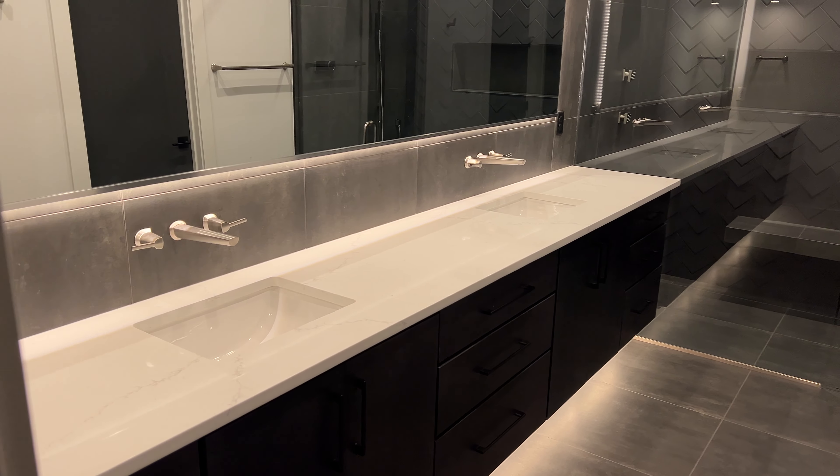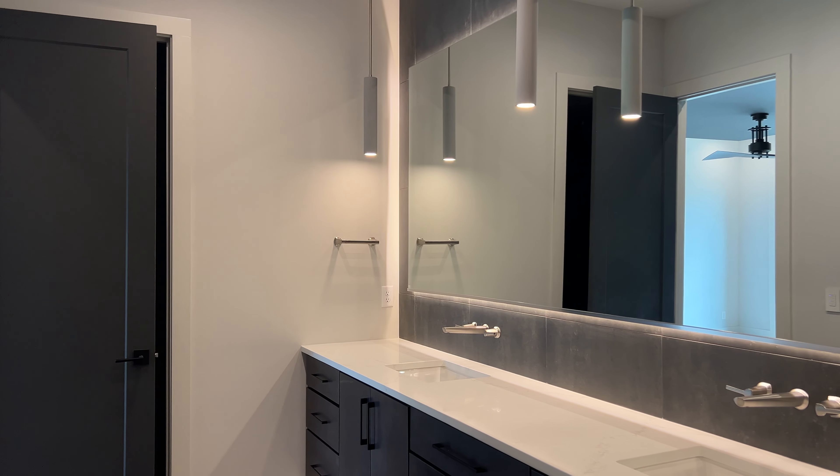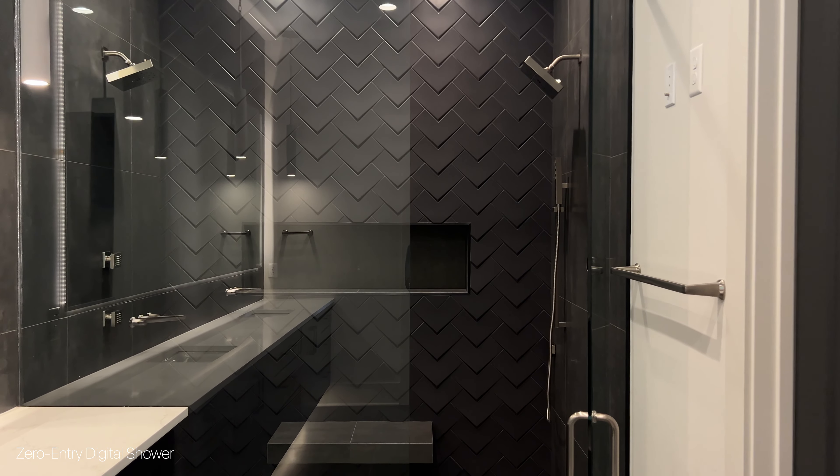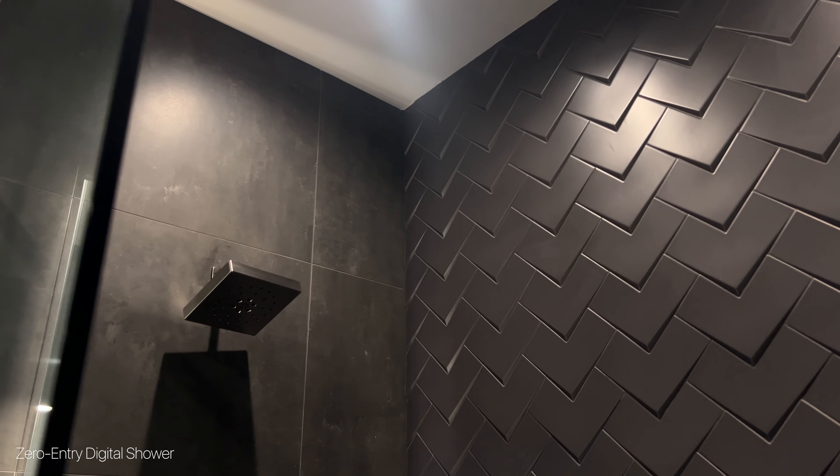Now we're in one of my favorite parts of the house — the primary bath — where you've got floating double vanities, backlit mirrors, hanging concrete pendants, and a fully enclosed glass zero-entry digital shower. You heard me, digital. That means you can control it from the bed or anywhere in your house from your phone.